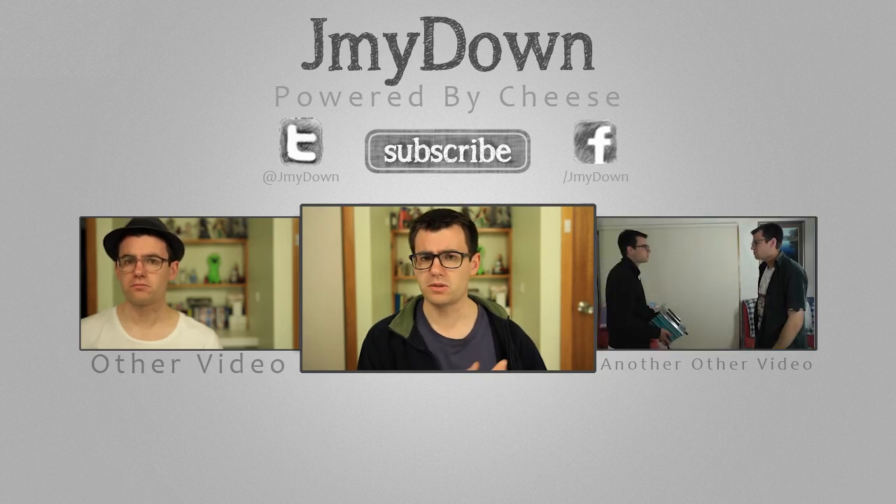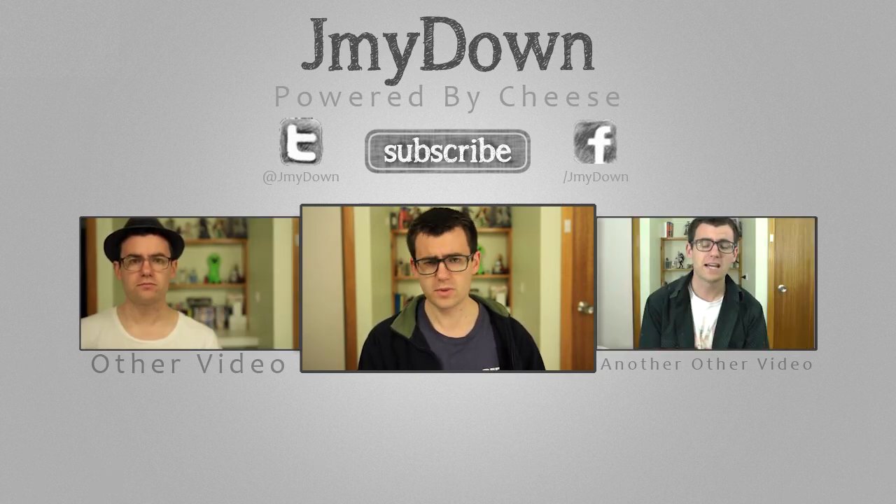And as always, comment, subscribe, and I'll see everyone next week. Bye.